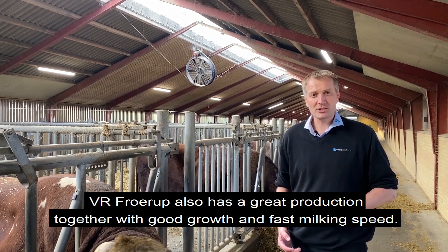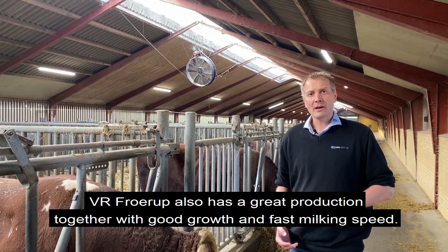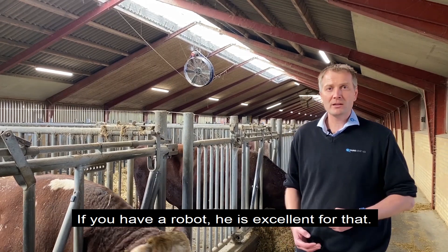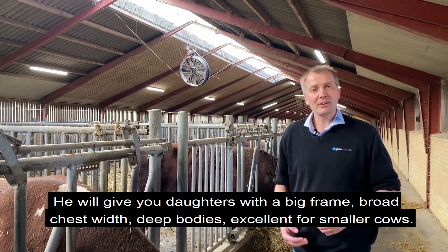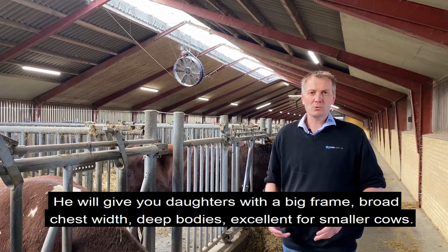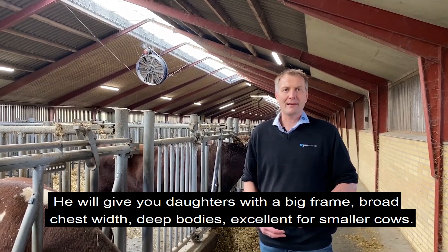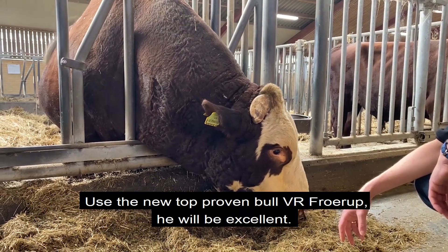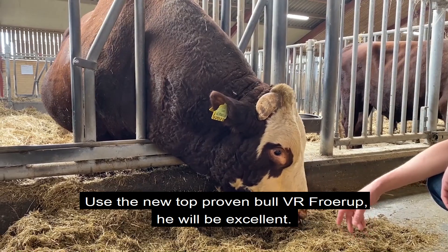He also has great production together with good growth, and it all comes with a fast milking speed. So if you have a robot, he's excellent in there. He will give you daughters that have a big frame — broad, chest wide, deep bodies — excellent for smaller cows. So use the new proven top bull, Froerup — he will be excellent.